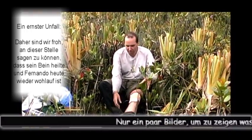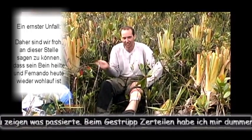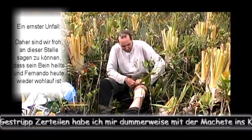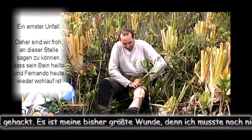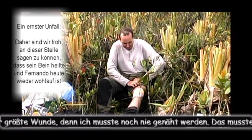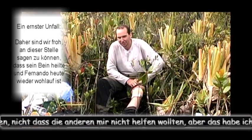We got the pictures to prove what happened before — very stupidly, with the machete, cutting the vegetation, I hit my knee and opened up a big wound there. I'd say it's the biggest cut I've ever had. I've never had to take stitches before. I had to do them myself — not that they wouldn't do it for me, but I preferred to do it myself. I can't say I really felt much pain, though.